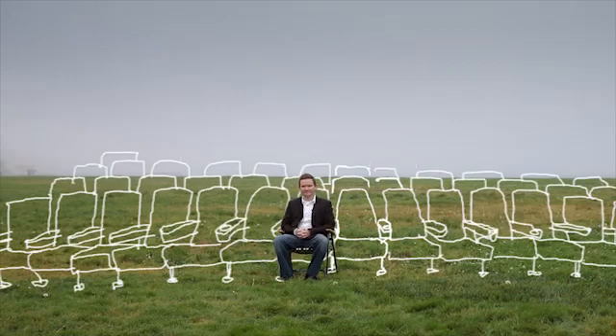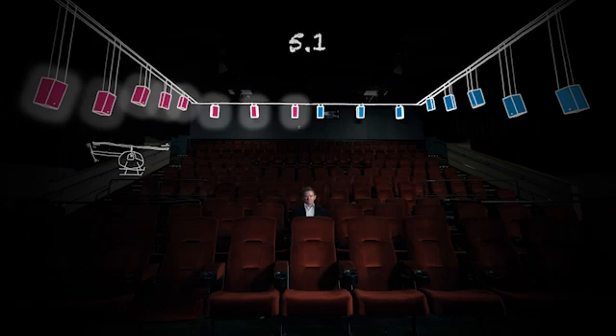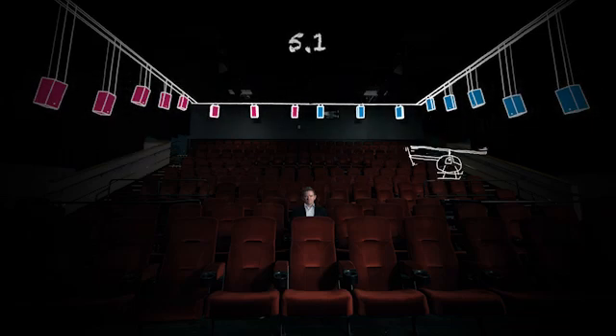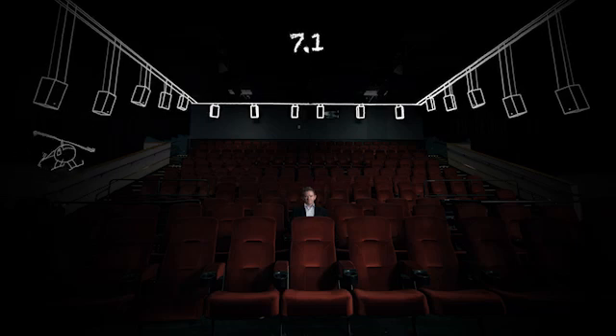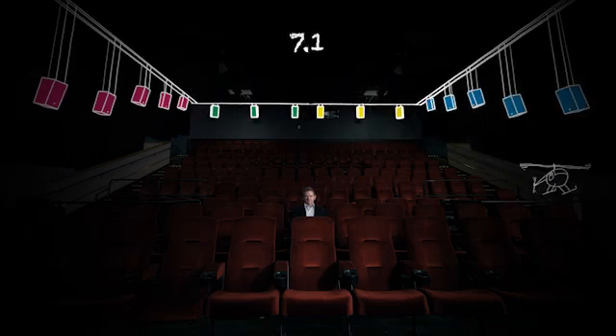What Dolby's bringing now is the next generation surround format for the industry. With a channel-based solution, if I want to move something around the audience in 5.1, there are only two zones — it goes from one side of the room to the other and doesn't really create a sensation of movement. With 7.1, I can be on the side, then behind, then to the side again, which gives a sensation of movement but without true precision.